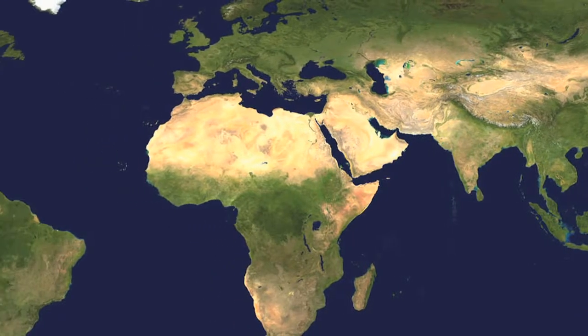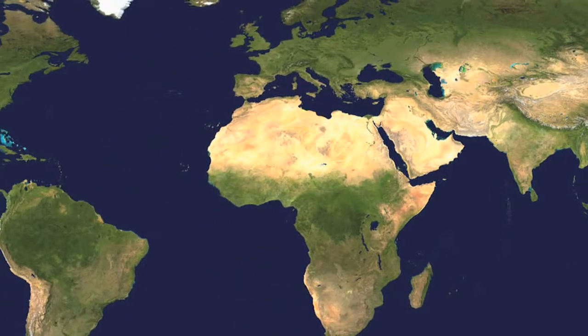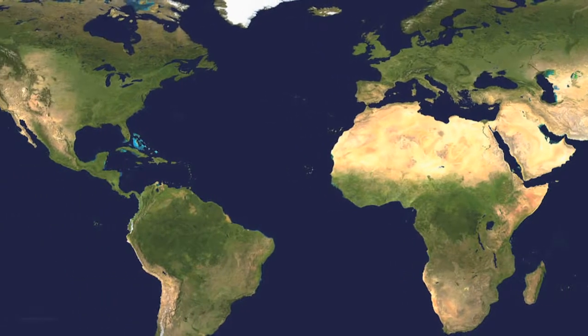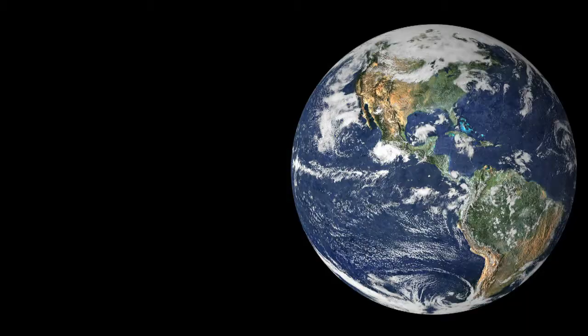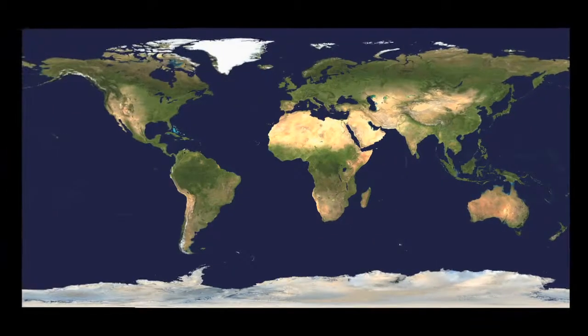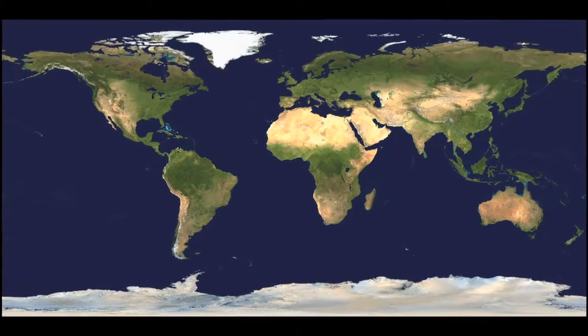A stereographic projection is a mapping term — that's how a 3D sphere is mapped to 2D. You see a globe, the earth that you can kind of turn — that's a 3D thing. But you can also see maps of the world that are 2D, and that would be a stereographic projection.